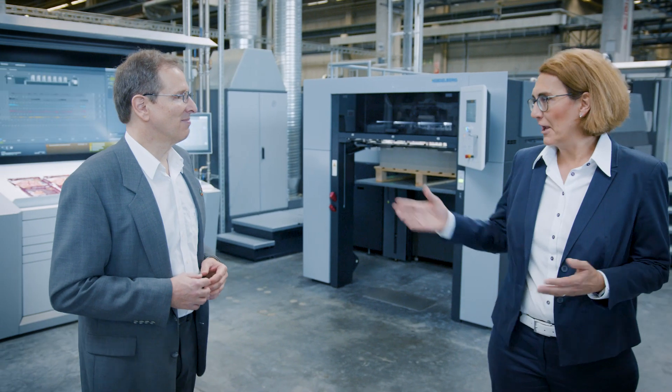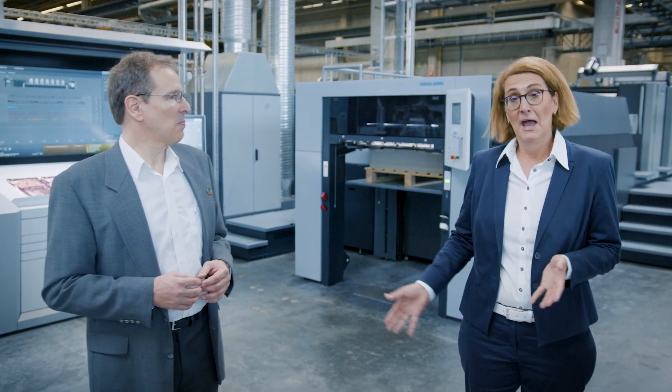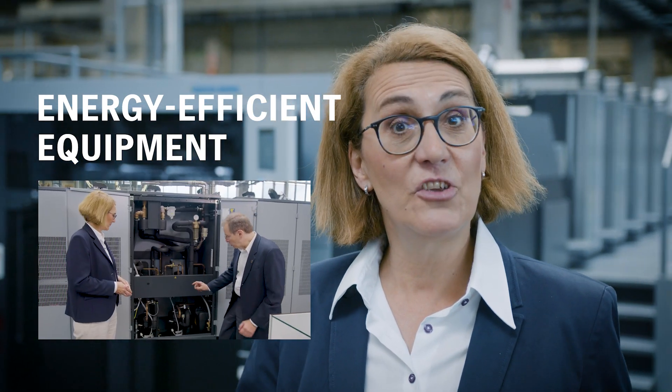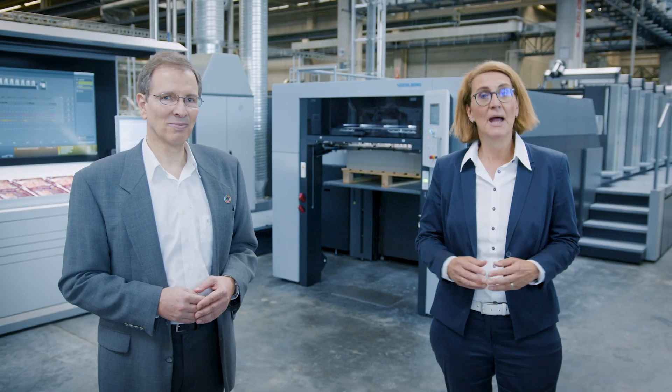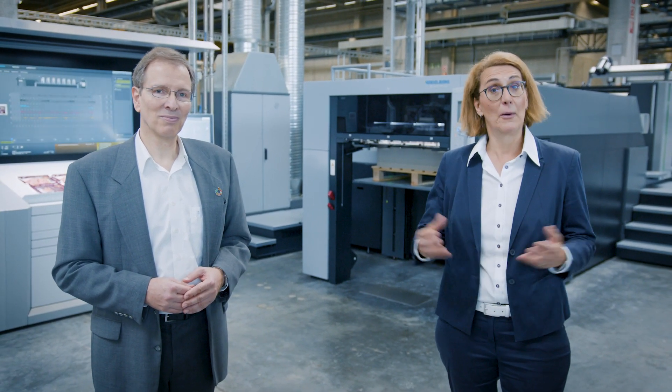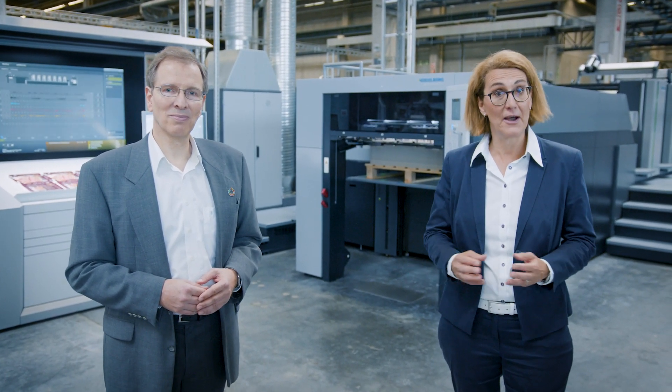So thank you, Harald, for today's insight. That brings us to the topic of our next sustainability talk: energy-efficient equipment. Thank you for joining us today. We would like to invite you to our next talk and hope to see you there again. Bye-bye and all the best.